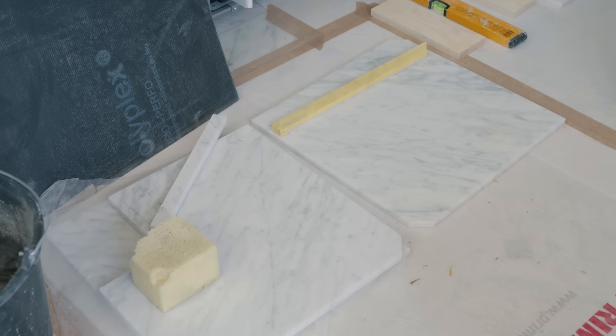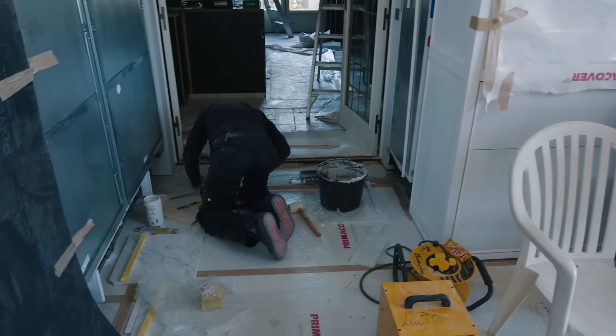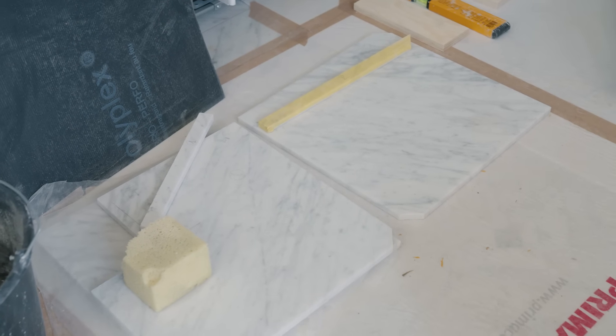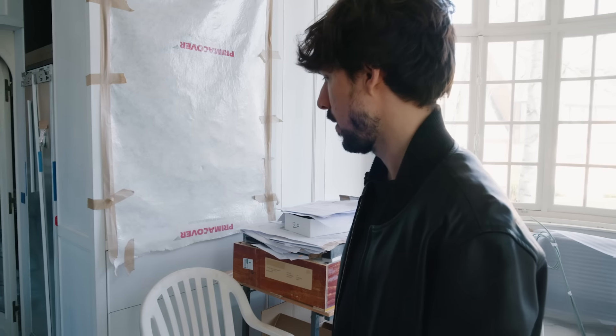Here we are installing the Carrara marble floor tiles — rectangular tiles with a very small diamond detail in the middle.